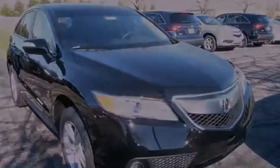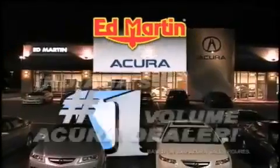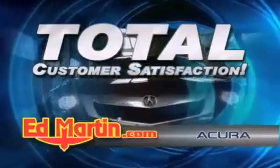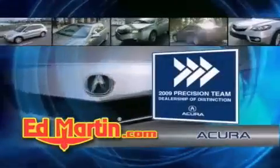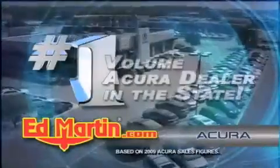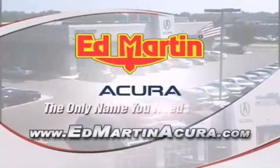Please call today to reserve this vehicle for a test drive. Ed Martin Acura is Indiana's number one volume Acura dealer for a reason: total customer satisfaction. We are Indiana's only Acura Precision Team winner — number one in customer satisfaction, number one in sales volume. Log on to edmartinacura.com today. The only name you need to know.